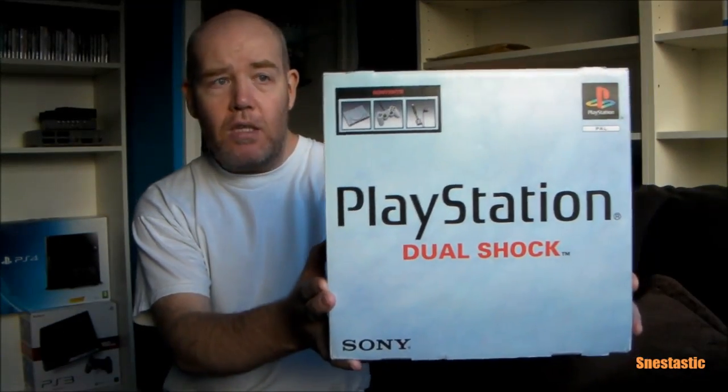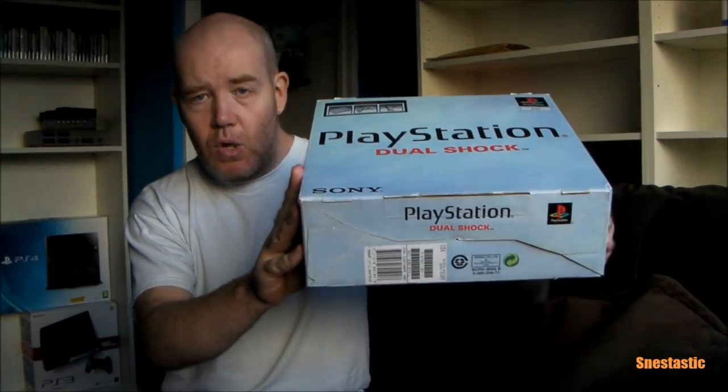Unfortunately on eBay the majority of them are loose consoles — there really aren't that many boxed consoles listed, which really surprised me. The problem I was having was condition: finding a decent box that wasn't battered, one that had the polystyrene intact, all the inserts, and the console in good condition. It was really difficult. But I persevered, waited two weeks, and then last week this one came up for £20 as a Buy It Now. I snatched it and I'm so glad I did — it's in fantastic condition and it's a 9002 model.